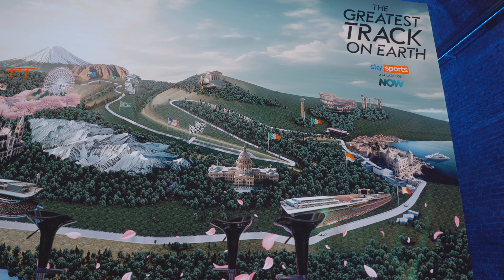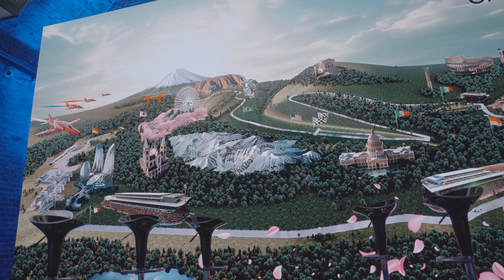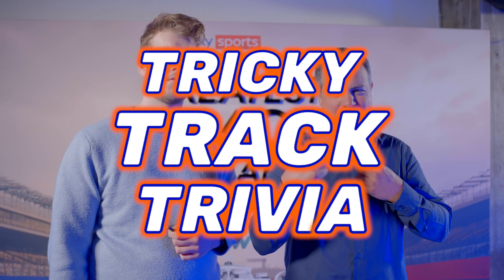Combining corners from Monza to Monaco, Spa to Suzuka and many more. With the power of AI, Sky launched the track with the help of star TV trio Ant Davidson, Bernie Collins and pitlane facts guru Ted Kravitz. So we thought we'd put Ted's knowledge to the test against our very own Hayden Gullis in a tricky track trivia quiz.